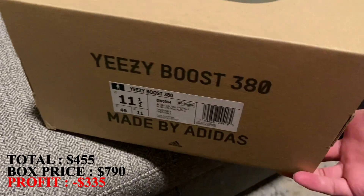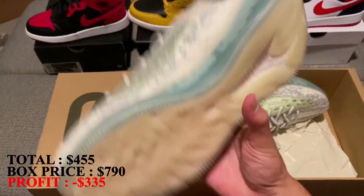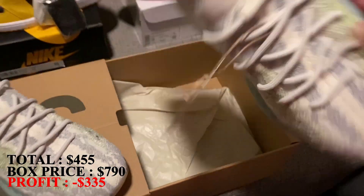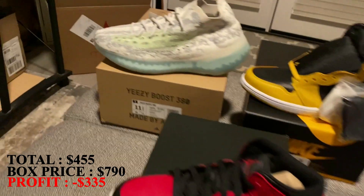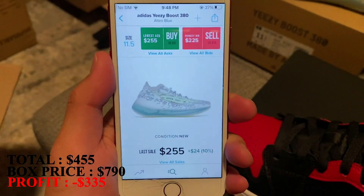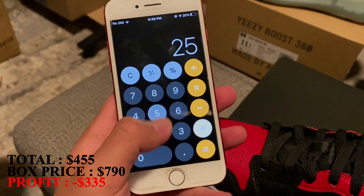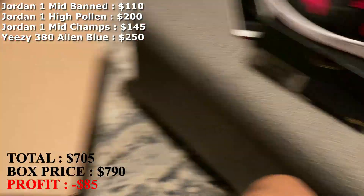Hopefully the last two shoes are good shoes. Size 11 and a half — a Yeezy Boost 380. I don't know much about Yeezys or what this colorway is called, but these are brand new as well. So the fourth shoe of the box, a brand new pair of Yeezy 380s in size 11.5 — these are the Alien Blues. I'm going to mark this at $250, which is close to the lowest ask. That's $705 now with the first four shoes.